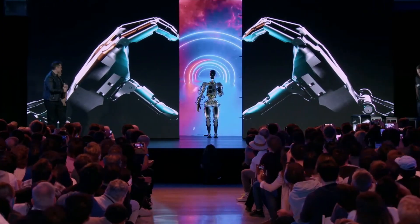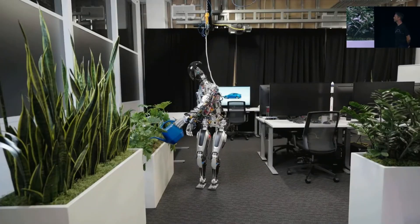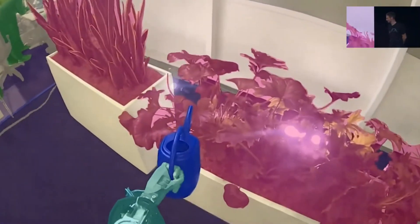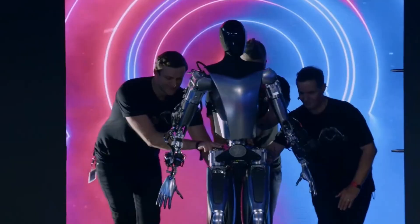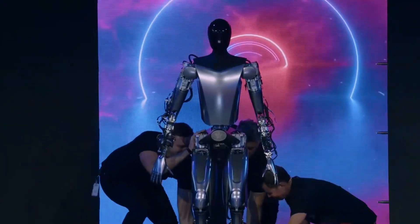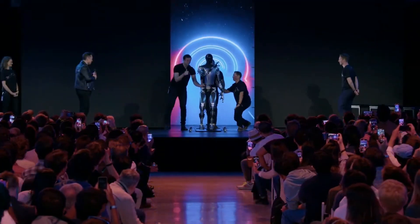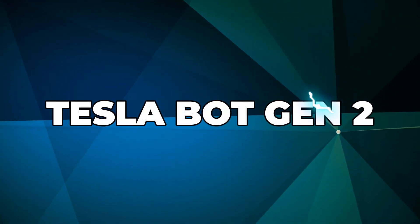In today's video, we're diving deep into the world of Tesla Bot Optimus — from its astonishing capabilities as a homemaker to the mixed reactions it's shaking up. Are we looking at the dawn of a new era in robotics, or are there reasons to approach this technological marvel with caution? Let's discover Tesla Bot Gen 2.